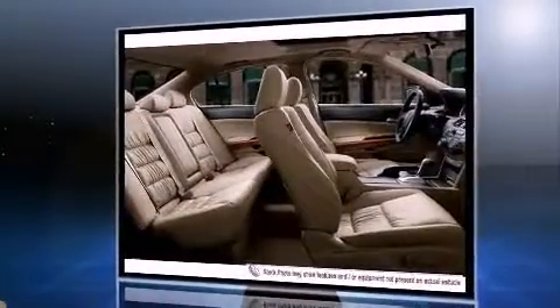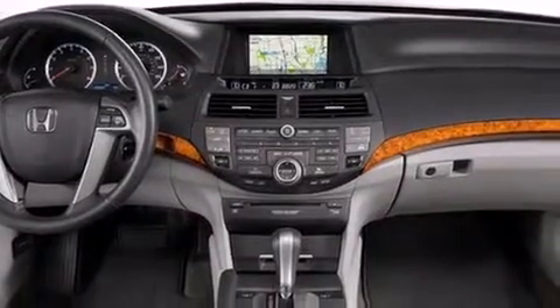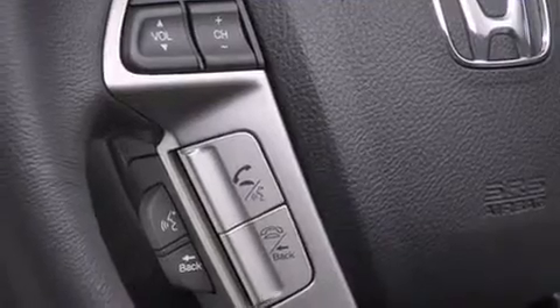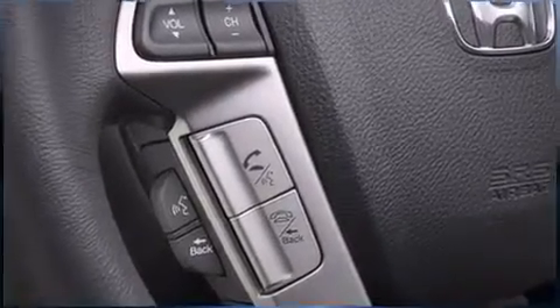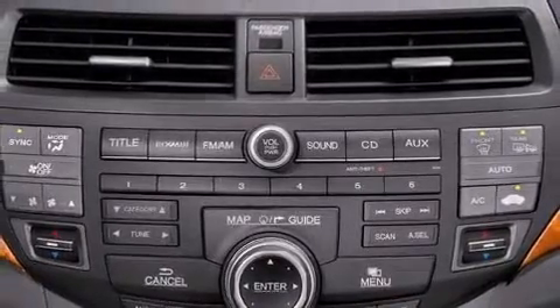Honda infused the interior with top-shelf amenities such as variably intermittent wipers, remote keyless entry, and more. Premium sound drives six speakers, providing you and your passengers a sensational audio experience.